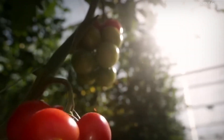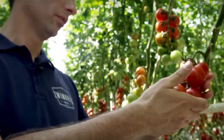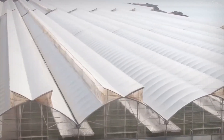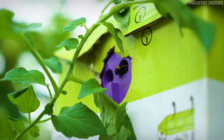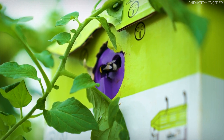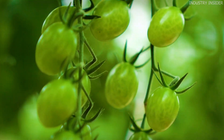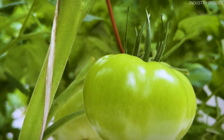Cherry tomatoes are among the most beloved and widely consumed vegetables worldwide. Even though they are technically classified as fruits, their sweet taste, vibrant colors, and versatility in dishes make them a staple ingredient in many kitchens. Whether used in salads, sauces, or eaten fresh, cherry tomatoes are always in demand.